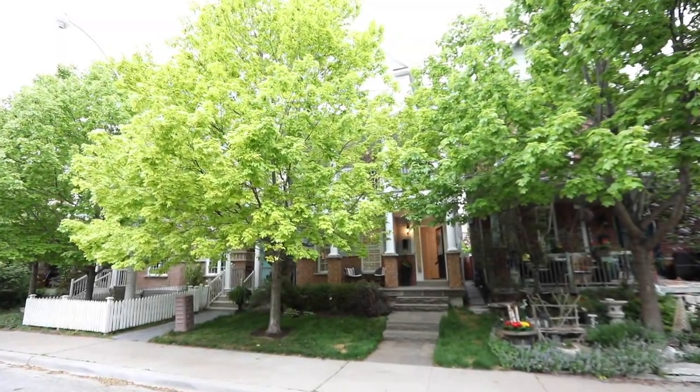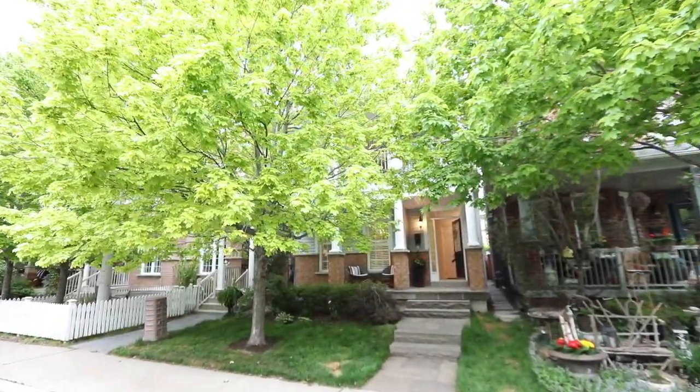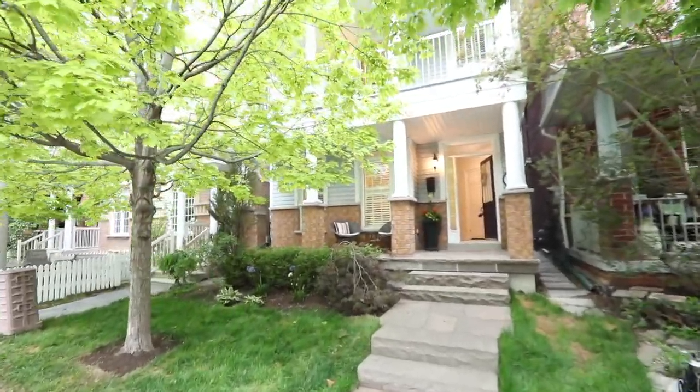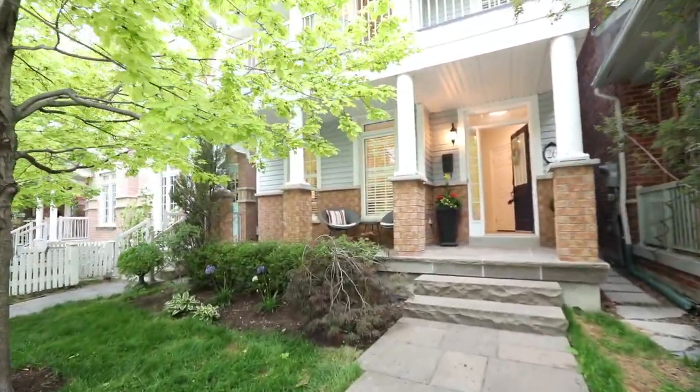A three-story, three-plus-one-bedroom detached home, situated on a tree-lined street within the highly sought-after Upper Beaches Estates neighborhood — welcome to 26 Crossover Street.